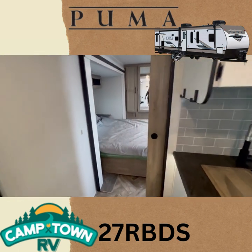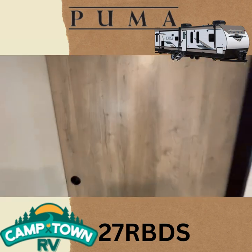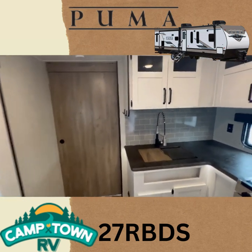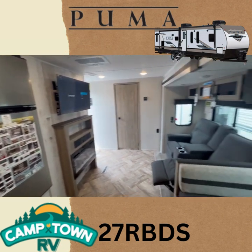Coming through here, you do have a door, so your bedroom is completely closed off when you want it to be, and you're just left with this beautiful living space.